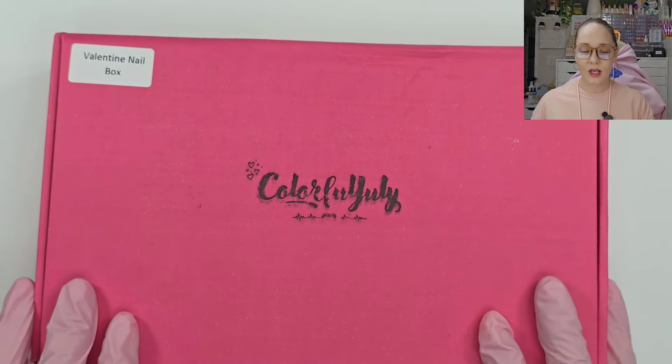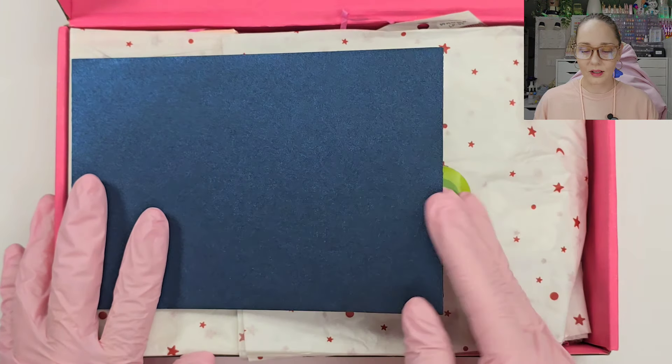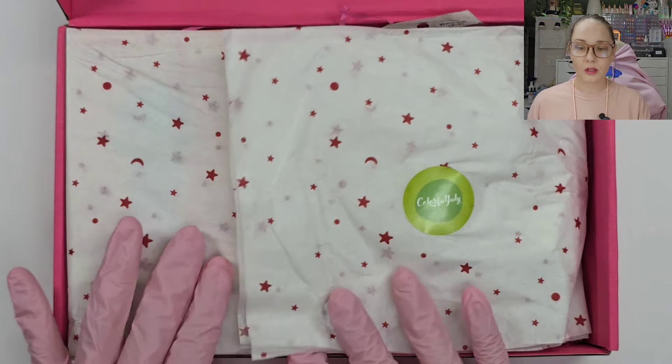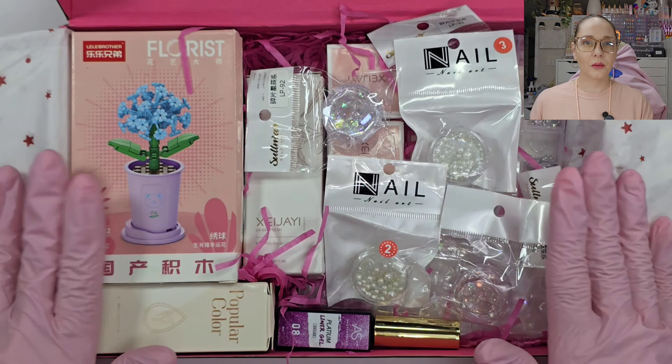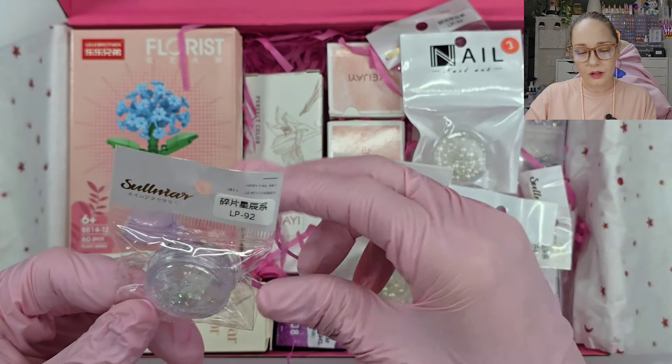Let's do the Valentine's Day box first. We're well past Valentine's Day now — we're in March — but I'm so happy it came. I was praying to those nail gods for that box. So guys let's dig right in to the first box, the Valentine's nail box. I love their boxes; it's such a nice way for me to decompress. It's a surprise and I try not to cheat and look ahead.